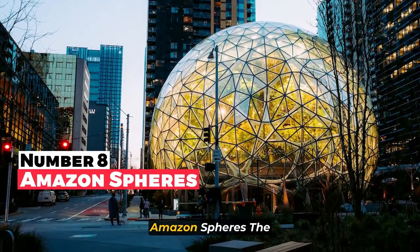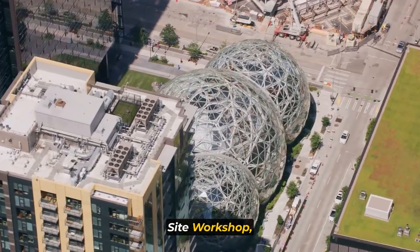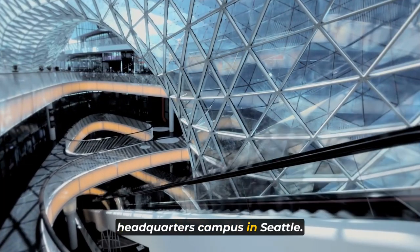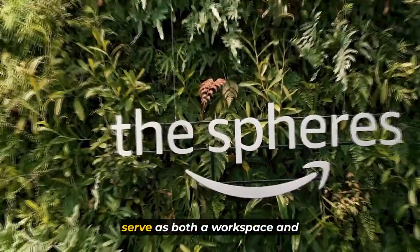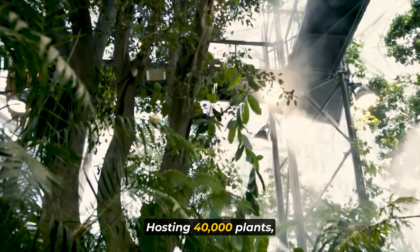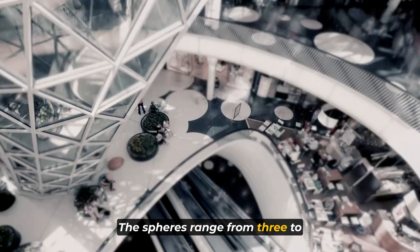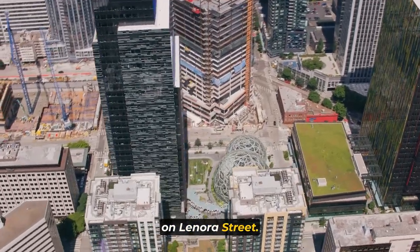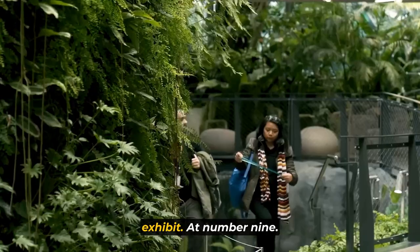Bringing us to number eight: the Amazon Spheres. The Amazon Spheres, designed by NBBJ and Sight Workshop, are three distinctive glass conservatories on the Amazon Headquarters campus in Seattle. These domes, resembling pentagonal hexacontahedrons, serve as both a workspace and relaxation area for Amazon staff. Hosting 40,000 plants, meeting spaces, and retail outlets, the spheres range from three to four stories in height and stand adjacent to the Day One building on Lenora Street. While primarily for Amazon employees, they offer public access through weekly tours and a ground floor exhibit.